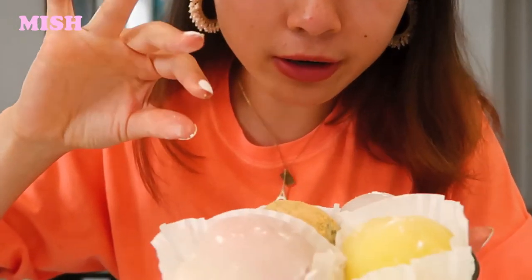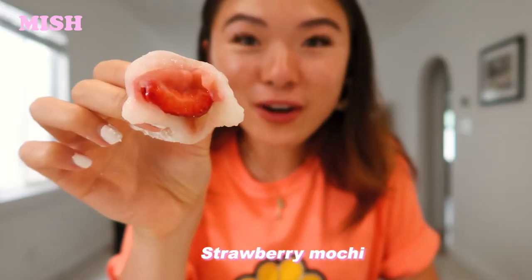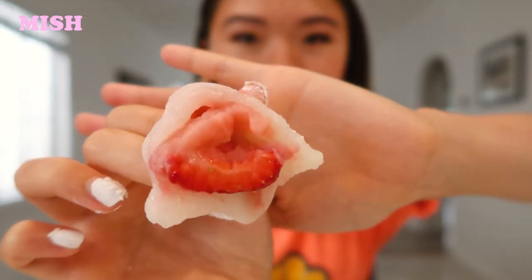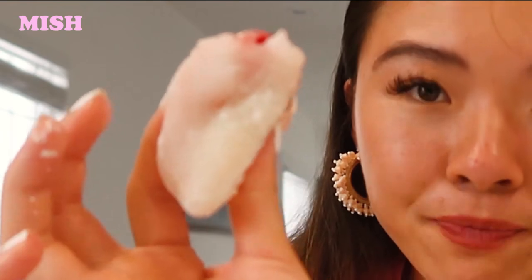Next, let's go for strawberry. She said strawberry was the famous one there, so I'm super excited to try this one. It's got the fresh strawberry inside — can you see? — and it's got like a strawberry mousse in it too. This one is so good. One thing I will say though is that the strawberry doesn't go the whole way into the mochi, so you do have quite a bit of mochi left in this one.